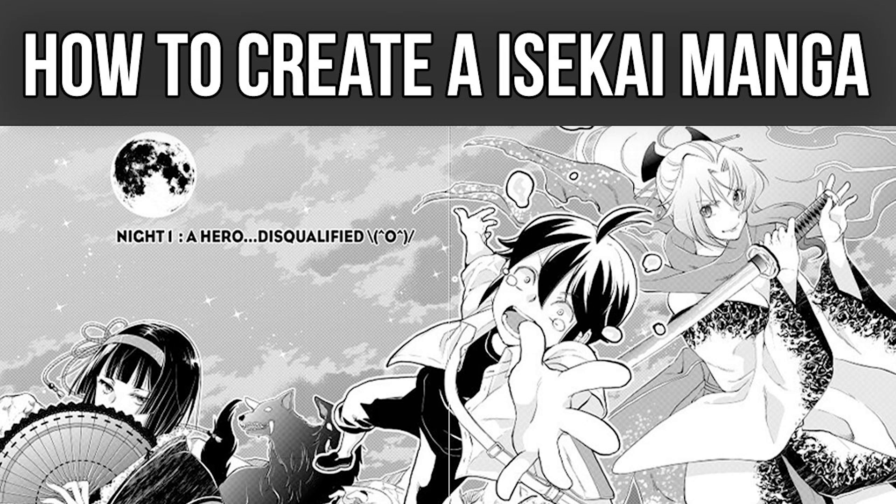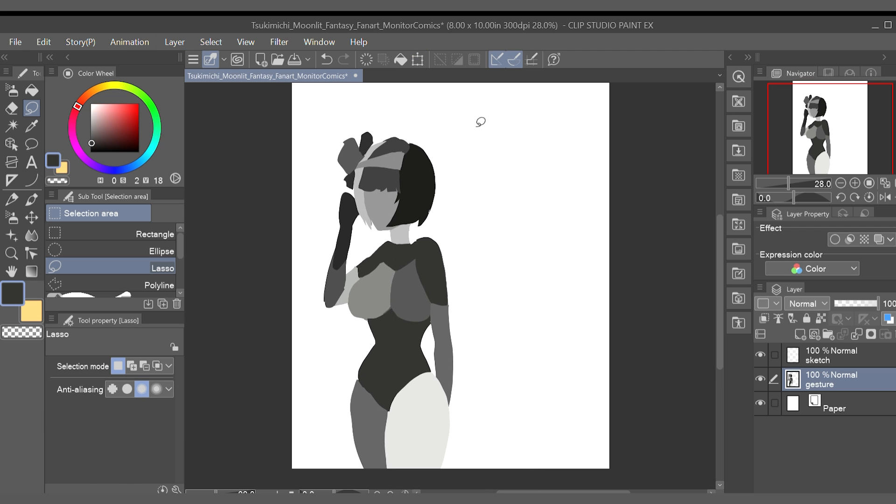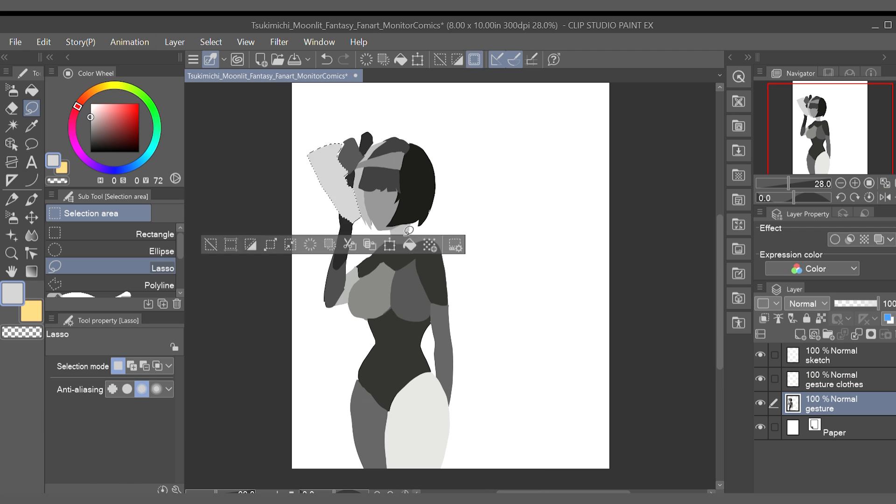In today's video, we're going to be talking about writing unique isekai comics, manga, and webtoons, because let's face it, a lot of them look the exact same. Make sure you watch this video in its entirety because we're going to be going over everything you need to know to write your own isekai story.